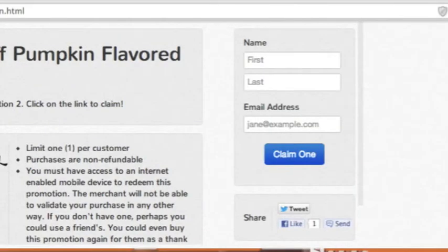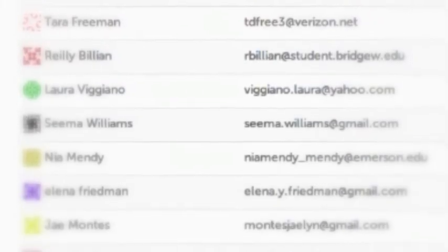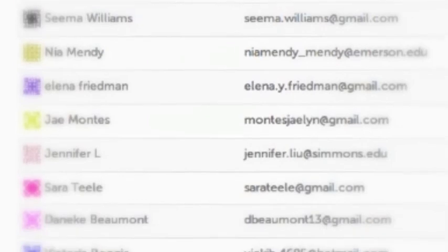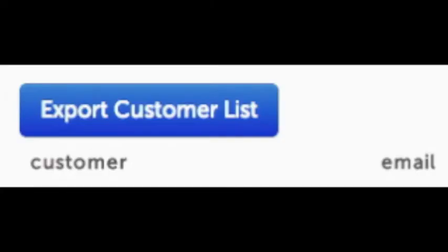Collect customer contact info? Sham-a-lam-a-ding-dong! In order for a consumer to claim a promotion, they must input their email address. We aggregate those emails and give them to you, which you can export in a single click.